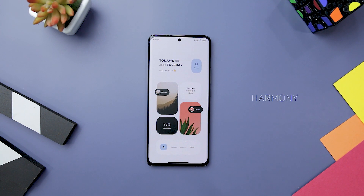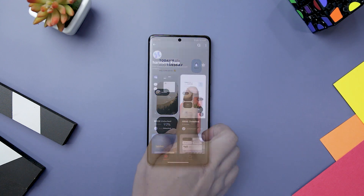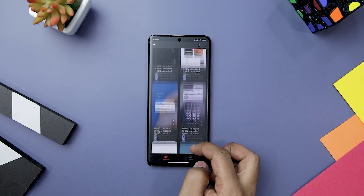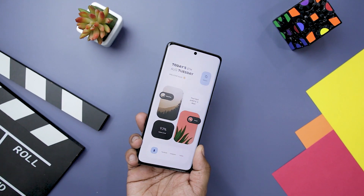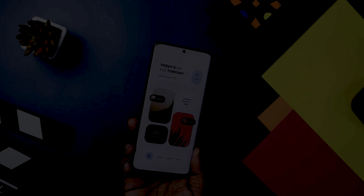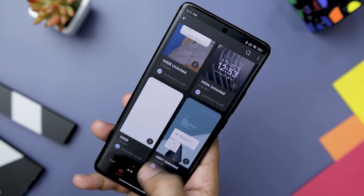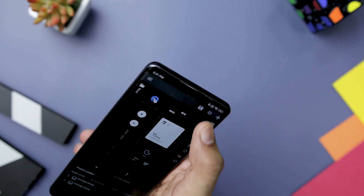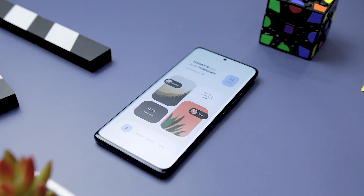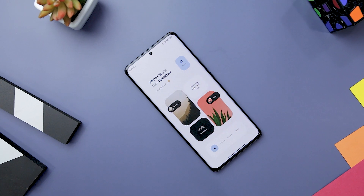Next up, we have Harmony for KLWP, a feature-rich and versatile KLWP app designed to bring a delightful symphony of customization to your Android device's home screen. It features eight minimal home screen setups catering to users who seek unique and personalized experiences without compromising on functionality or aesthetics. It offers a diverse range of preset designs, themes, and widgets, with an intuitive, user-friendly interface accessible to both newcomers and seasoned KLWP enthusiasts. Overall, this is an impressive KLWP theme pack that harmonizes creativity, functionality, and ease-of-use.